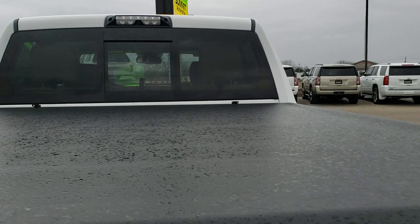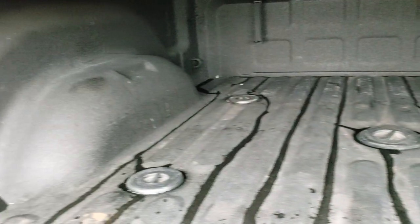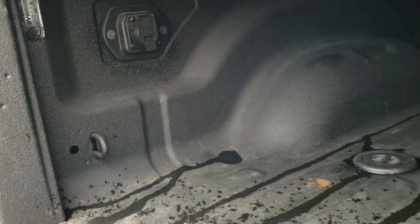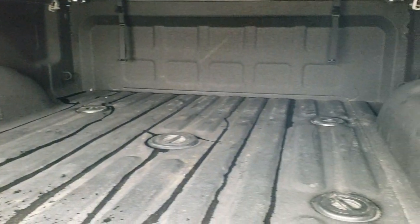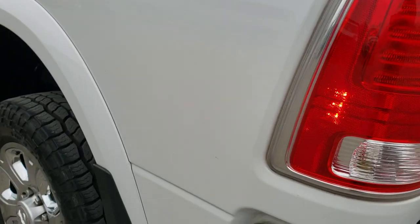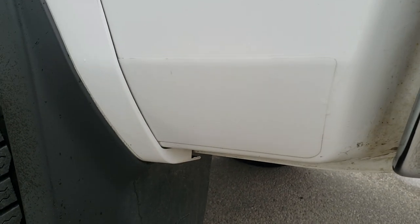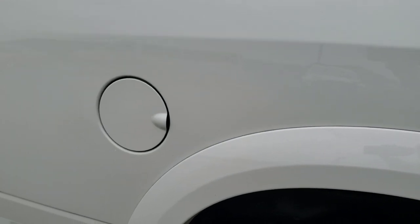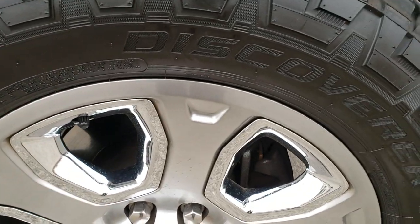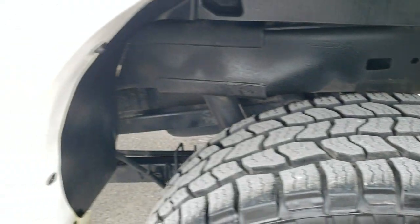It does have an Access soft tonneau cover — other than a little bit of rain on top of it, it's in really nice condition. Spray-in bed liner, gooseneck and fifth wheel prep package, 7-pin wiring, LED bed lighting, and that spray-in bed liner is in really nice condition. The bed itself is in really nice condition — I didn't see any major dents or dings. As you go down this driver's side of the truck, it has mud flaps which keeps your lower rockers looking great. The box looks excellent — didn't see any dents or dings. The back rim is in excellent condition, no scuffs or scrapes, and that back tire has just as much tread as the rest.